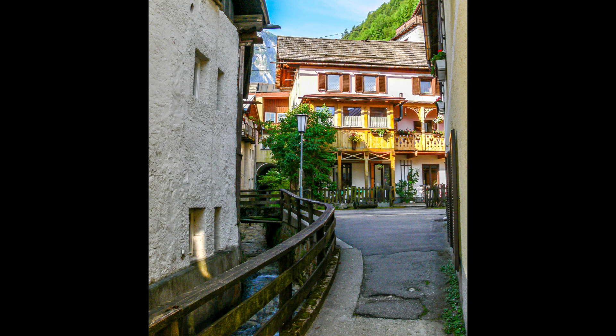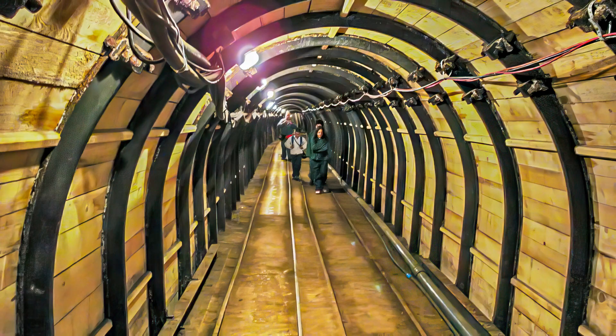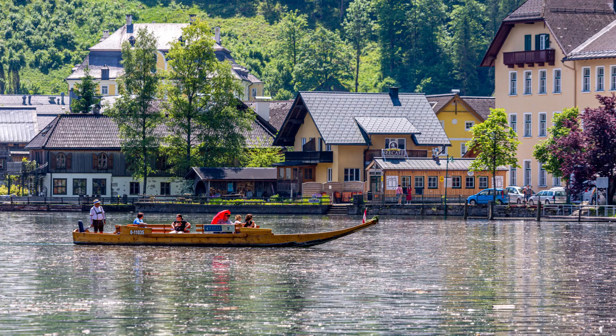Back in town there are a lot of places to explore. Hallstatt was started because of salt mining and you can take a tour of the salt mines, which are still in production today. You can also enjoy a relaxing time out on one of the lake boats called a Führer, which has a flat bottom and is a traditional working boat for this area of Austria.